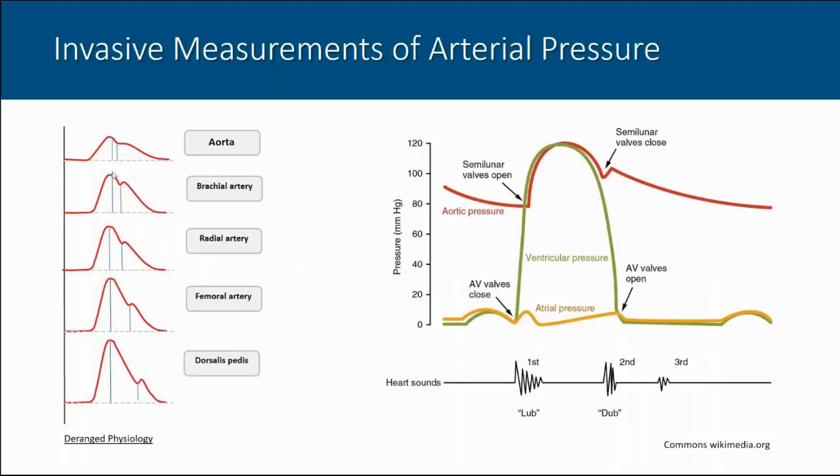Different blood vessels show different waveform shapes, but regardless of measurement site, we want an accurate representation. When examining events of the cardiac cycle alongside an electrocardiogram, we can correlate electrical events in the heart — such as opening and closing of the aortic valve — with arterial pressure waveforms. We need to accurately measure systolic pressure, diastolic pressure, and the dicrotic notch in the measured waveform.